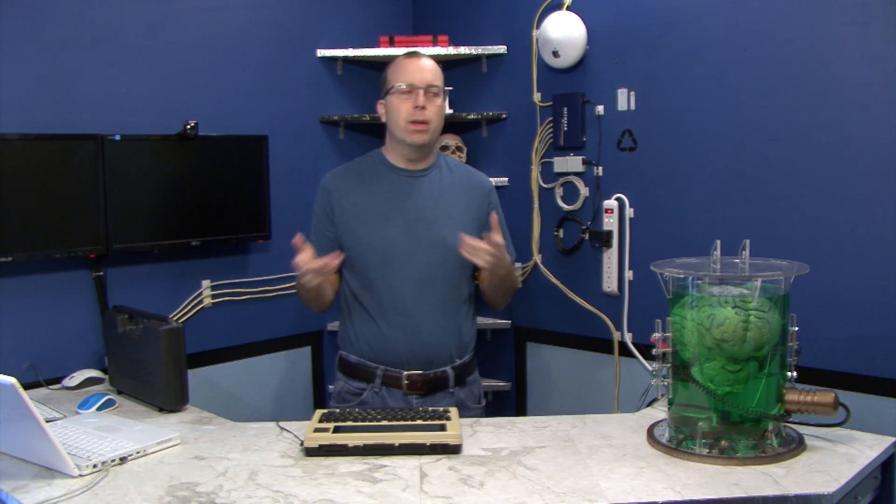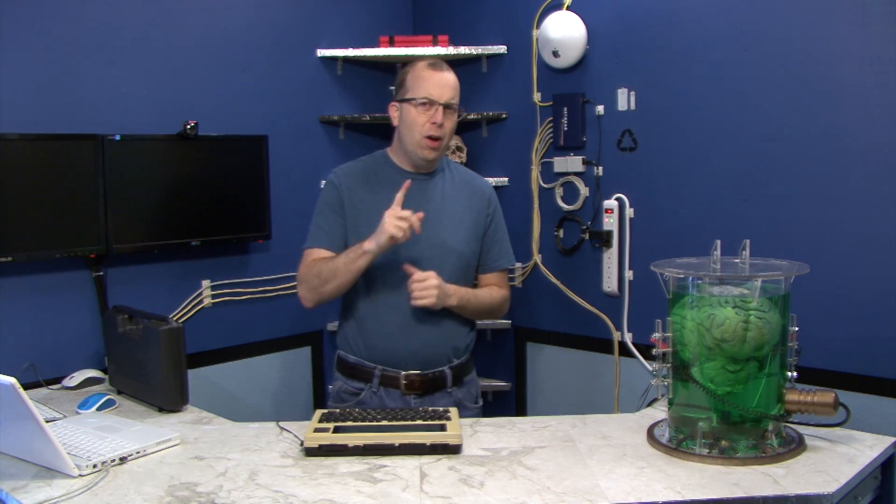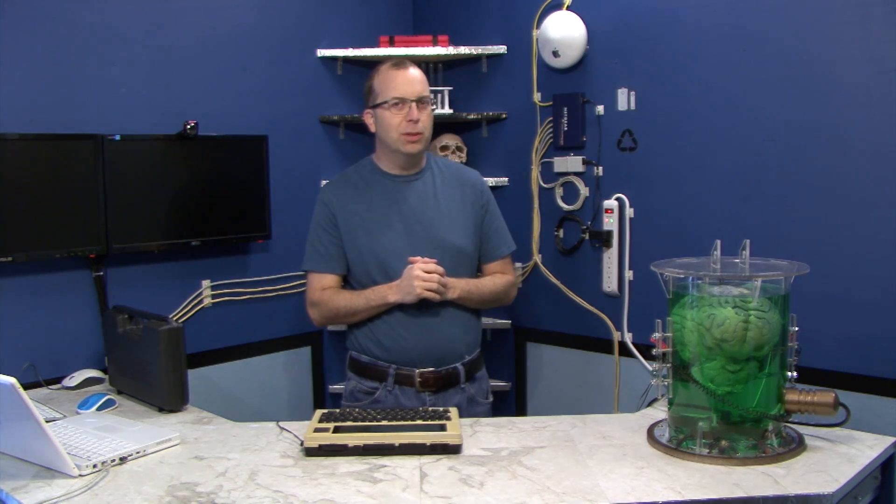Hello, and welcome to another episode of the iBook Guy. Today, we're going to be talking about whether or not Windows XP is obsolete. Now, we've done this before with a lot of Mac products and operating systems, but I thought I would show you something a little bit more interesting this time.